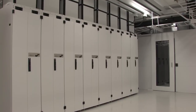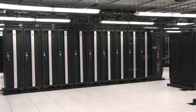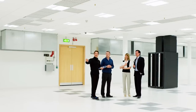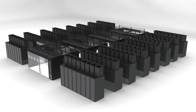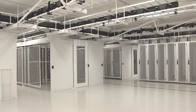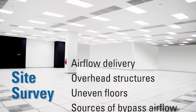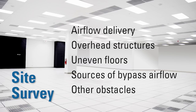Containing data center airflow is a sound, cost-saving investment when correctly installed. To ensure you get the results you need, consider taking advantage of CPI aisle containment services, which include a pre-installation site survey and on-site installation supervision. The pre-installation site survey includes a review of the site's layout, measurements, and identification of architectural factors such as airflow delivery, overhead structures, uneven floors, sources of bypass airflow, and other obstacles that are unique to each facility.